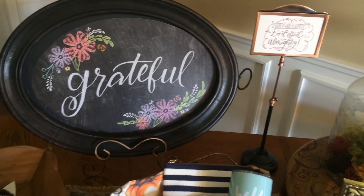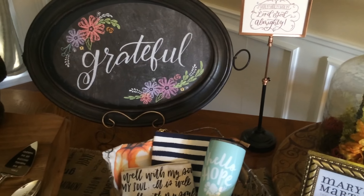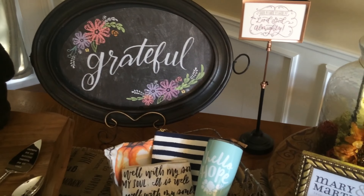I love our chalkboard tray. It is such a versatile piece to have as well, and it is something that people always comment and compliment on.